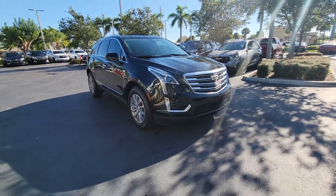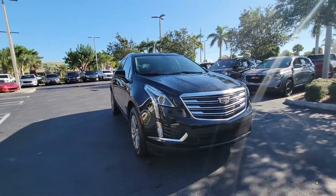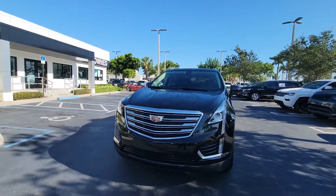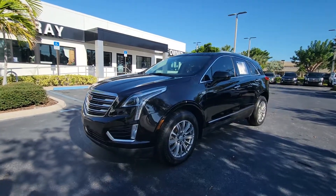Hello again, hi, my name is Leon from Delray Buick. 2018 XT5, onyx black, parking sensors up front, the nice Cadillac logo with the fog lights — very nice automobile, midsize SUV. You can see brand new Michelin tires on the vehicle.